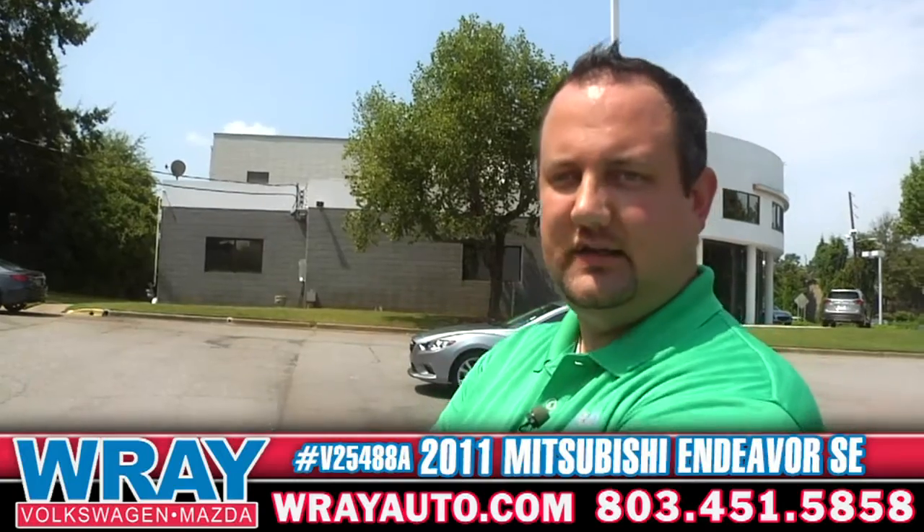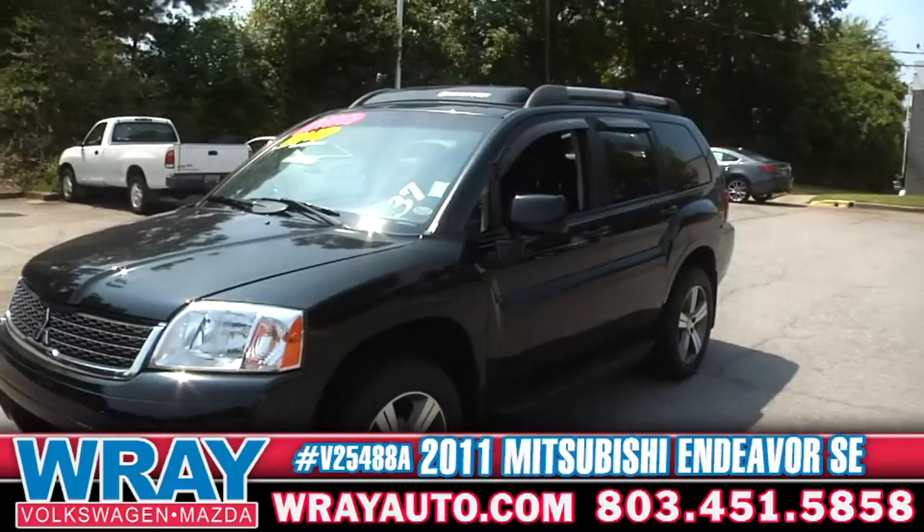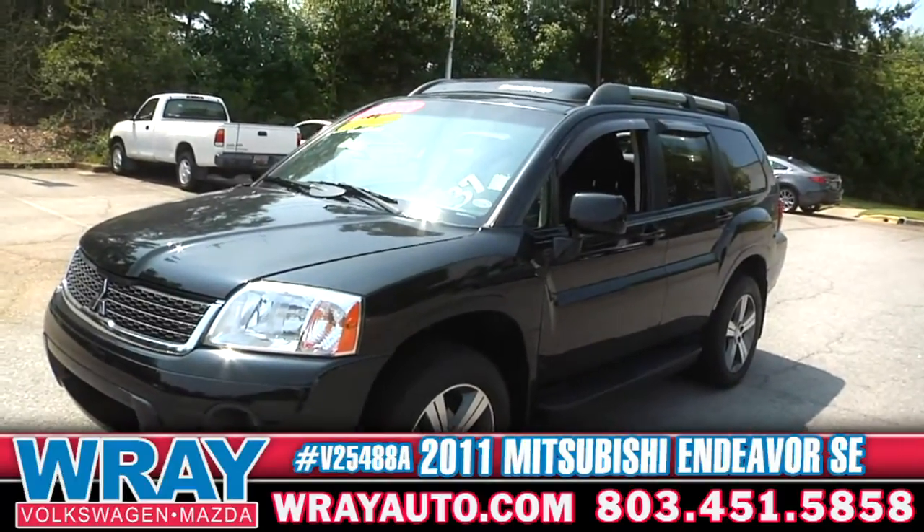If you've got a kid — a college kid going to school up north — they need an all wheel drive car, this one will work. Check it out.